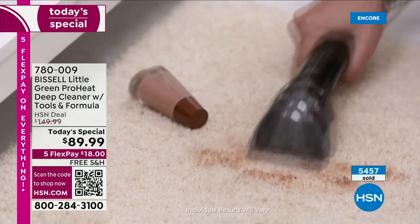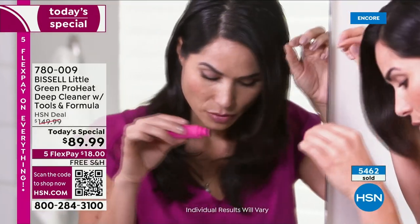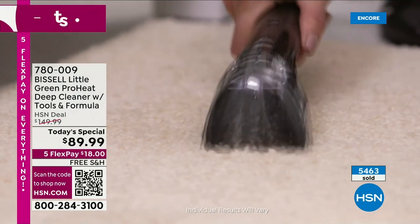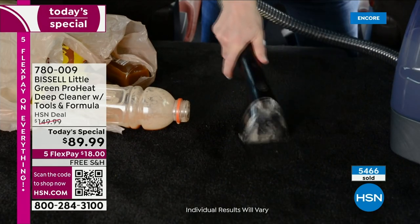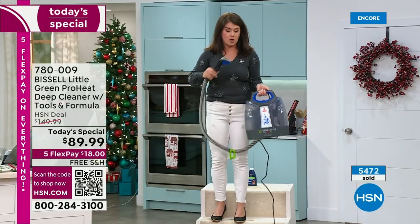Tonight we have never brought you this price before — this is our lowest in our history. $18 on FlexPay with free shipping, and you own it. You can use it all the time — little spills like mascara, gross old stains, the muddy footprints coming in, someone spilling food at the holiday season. You've got it now on hand. You can grab it and go. It's that easy — lightweight and easy, it's for everyone.